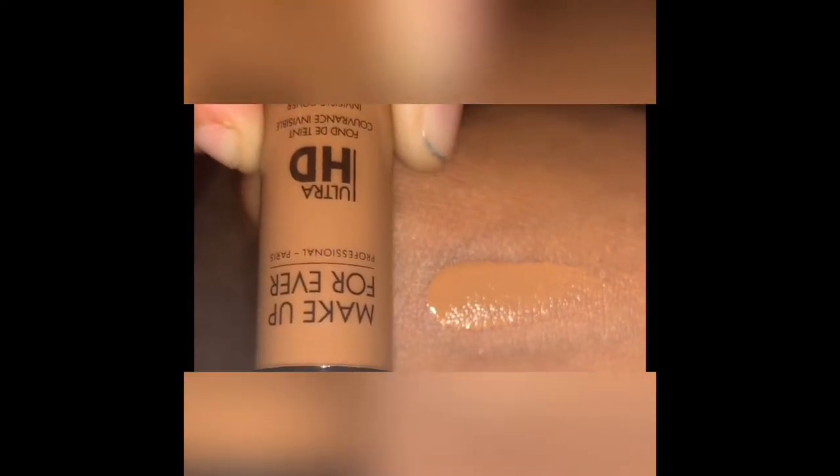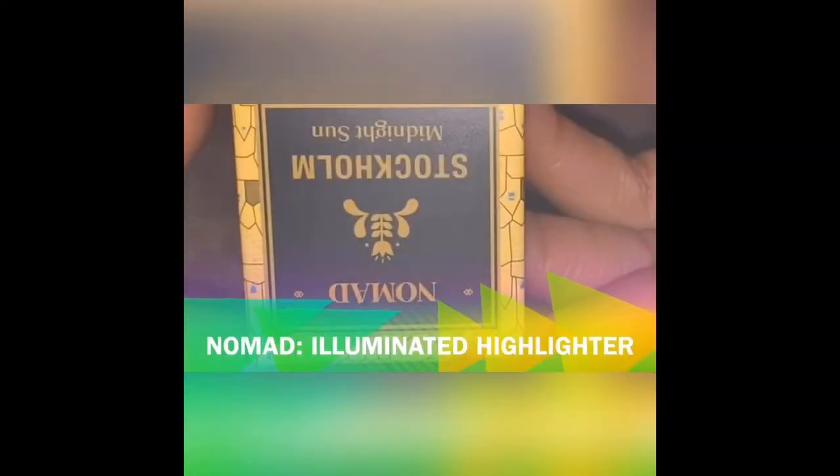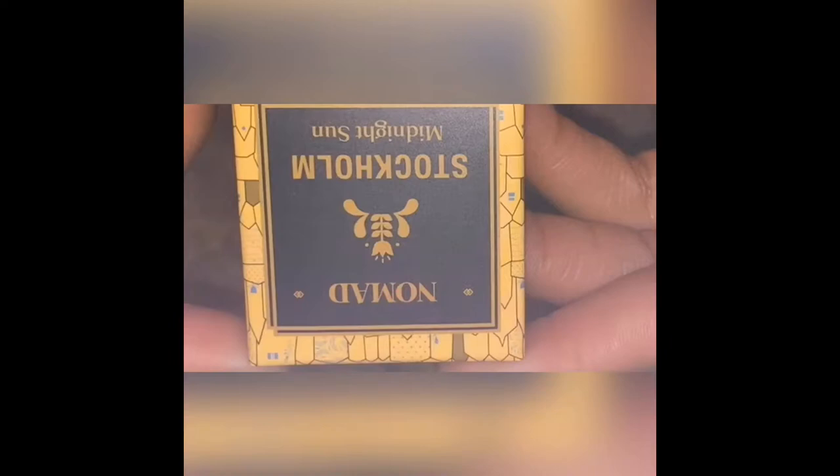Coming up shortly after the swatches is definitely the next highlight collection I got inside of my glam bag. This is the Nomad highlighter powder — when I tell you guys this highlighter powder is amazing, it is super radiant. I love the glow. This is perfect for that glow in summertime, you can definitely wear it in winter too depending on how much you want to highlight. This highlighter is very pigmented and very good.